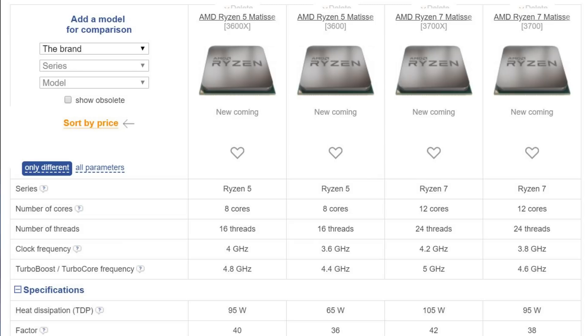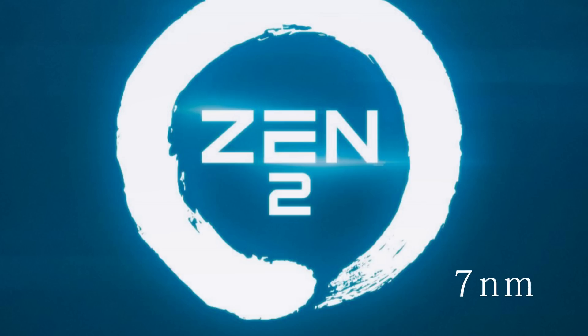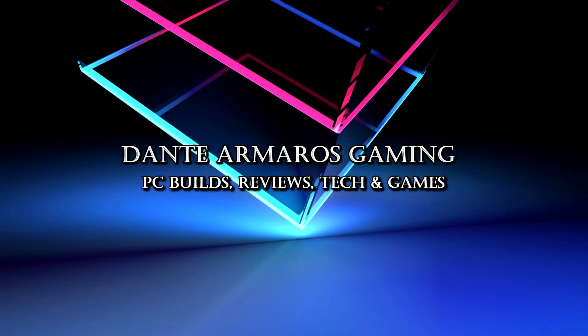The 3700X is absolutely amazing because it matches Intel's i9-9900K — an 8 core, 16 thread CPU at 5 GHz — but AMD is offering this at 12 cores and 24 threads, so the performance is going to be through the roof. Zen 2 delivers the world's first 7 nanometer CPUs and GPUs for desktop. Improved IPC, architecture, and node efficiency are what's enabling those higher frequencies we've all been waiting for.